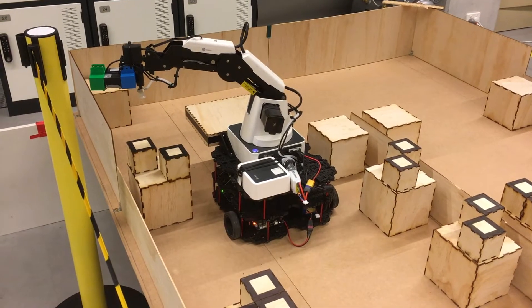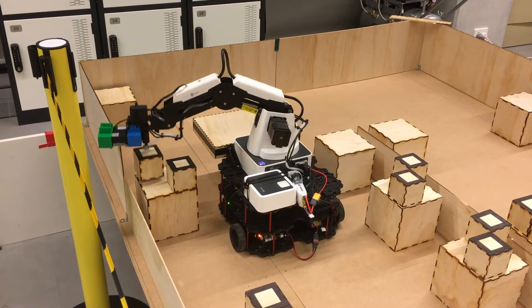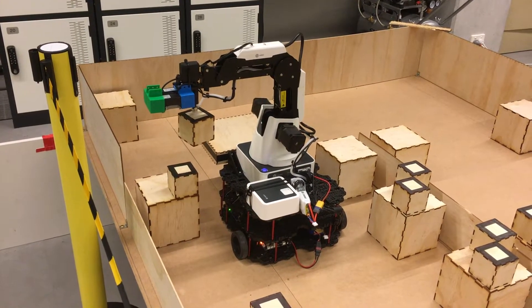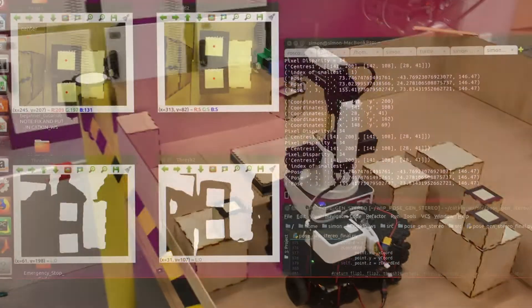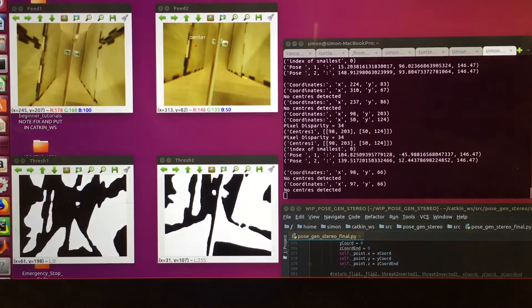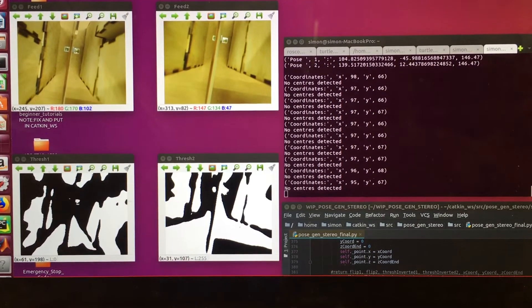We have used a Dobot with a suction cup gripper as the end effector, mounted on a TurtleBot. A custom-built stereo camera is used to locate a pose for the centre of the boxes, and the Dobot is used to pick and place the boxes, while the TurtleBot provides mobility and localisation capabilities.